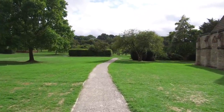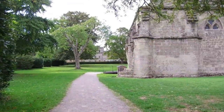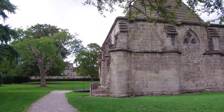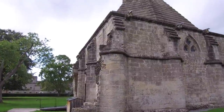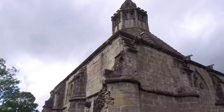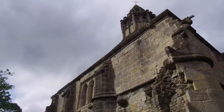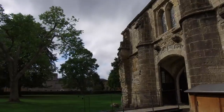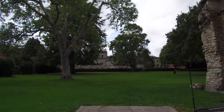We're continuing our stroll through the Abbey area — it's quite a large complex. For the fun of it, because it is in this area, we're going to walk into the Abbey's kitchen. You can see what a kitchen looked like during likely medieval or even earlier times.